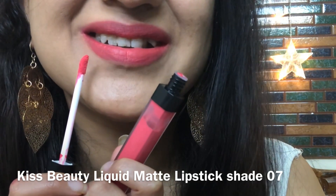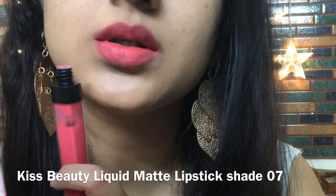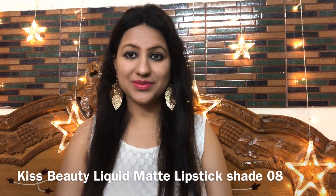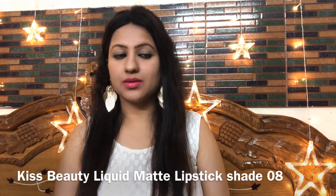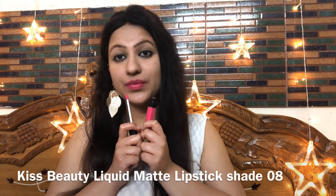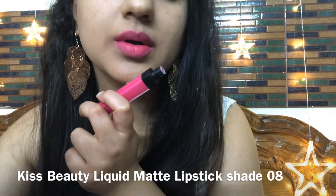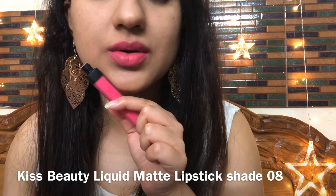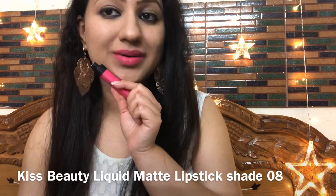A Barbie-like pink color — very pretty pink, especially loved by young girls. Shade number 08 is a pink color with blue undertone — a bright pink, again very Barbie-like. It is especially suitable for fair to medium skin tones. If you can carry bright colors, dusky skin tones can try it too, but it will look very bright on deeper tones.